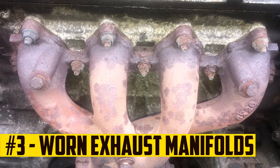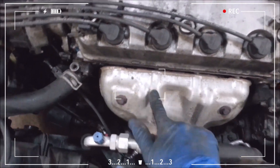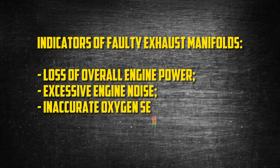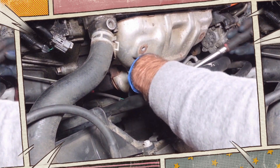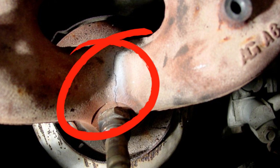Prematurely worn exhaust manifolds. The exhaust manifolds on the Honda D16 are yet another component that might be prone to failure. In particular, when compared to similar engine systems, many drivers report worn exhaust manifolds more quickly than expected. Indicators of faulty or leaky exhaust manifolds include loss of overall engine power, excessive engine noise, and inaccurate oxygen sensor readings. Although there are many catalysts for exhaust manifold problems, the exhaust manifold could crack due to prolonged exposure to temperature changes, as it is frequently subjected to expansion and cooling cycles.